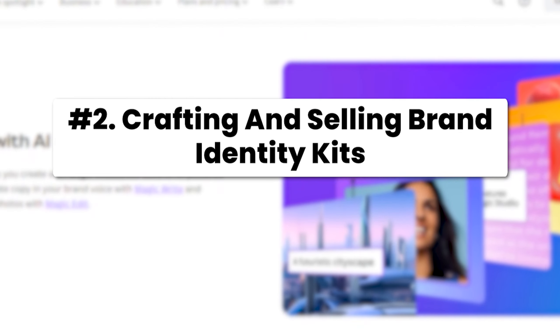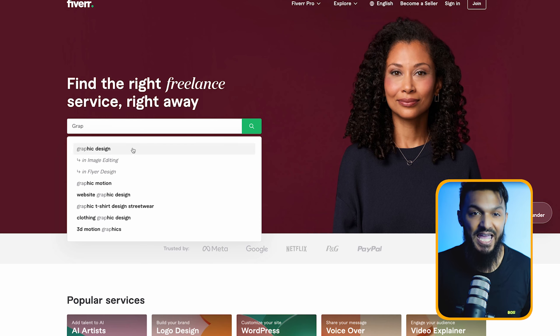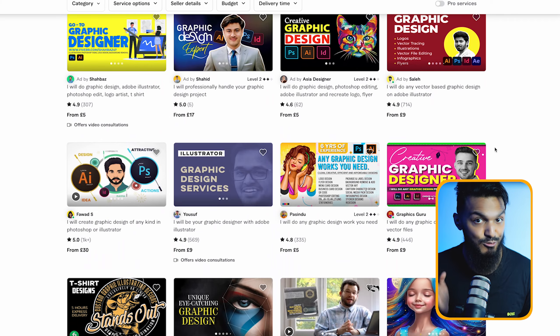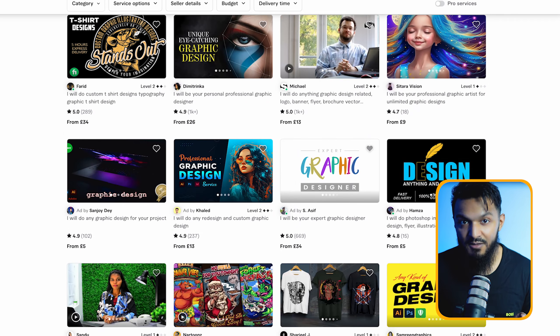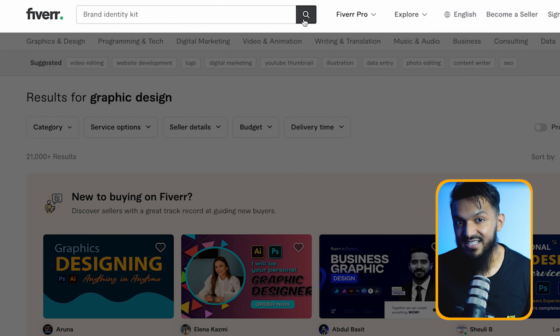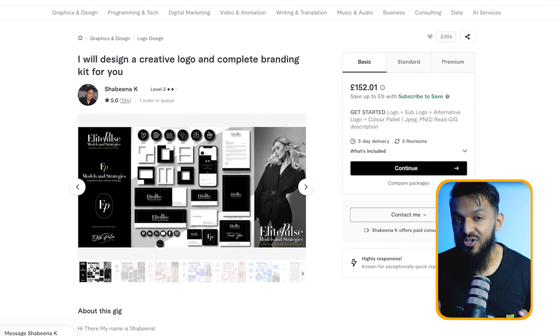Now let's explore the second method: crafting and selling brand identity kits. This niche is often overlooked by freelance graphic designers, yet it holds significant potential, especially for those aiming to cater to high-paying clientele. Unlike the crowded market of standalone logos priced as low as $10 on platforms like Fiverr, offering specialized packages such as brand identity kits allows you to set higher rates, typically starting at $100 or more.